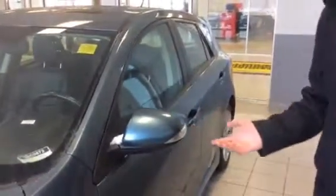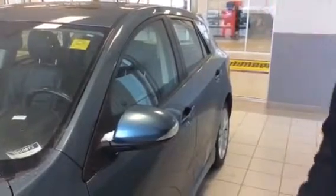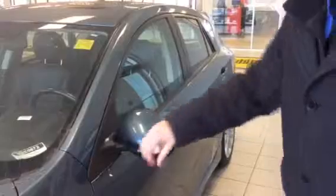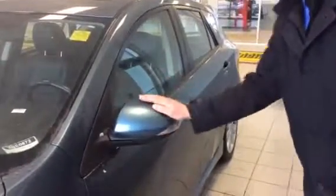One more thing — typically these days you see mirrors that are just black, not matching the body paint. These are a matching colour of the body paint here. Really nice feature. And we've got the breakaway mirrors — if you get a little bit too close to something in a drive-through or a parking lot, these aren't going to snap off, they're just going to fold back.